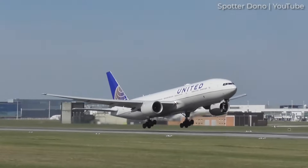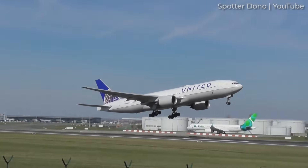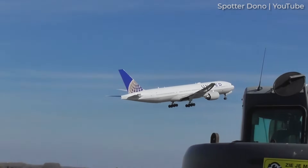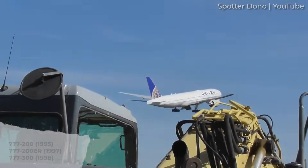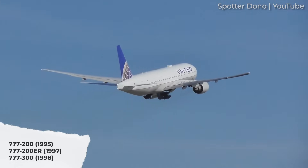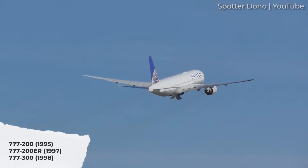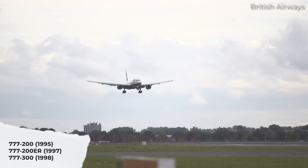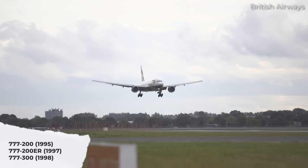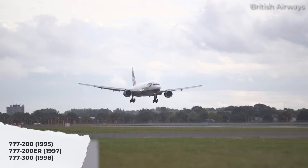Over the next three years, Boeing launched two more variants. The three first-generation or classic variants are as follows. The 777-200 was the initial shorter variant, which entered service with British Airways in February 1997.